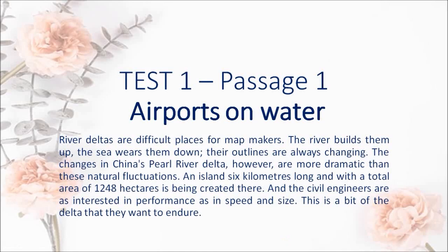Airports on Water. River deltas are difficult places for map makers. The river builds them up, the sea wears them down, their outlines are always changing. The changes in China's Pearl River Delta, however, are more dramatic than these natural fluctuations. This is a bit of the delta that they want to endure.